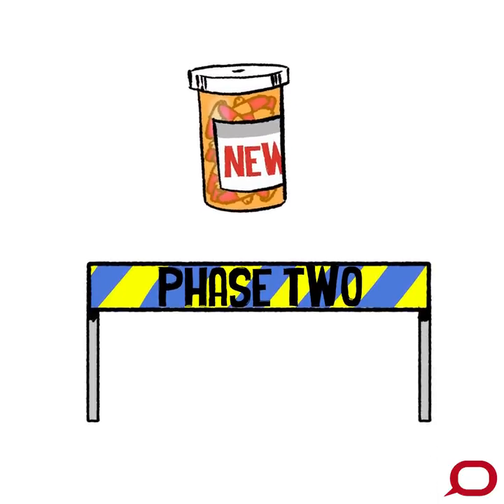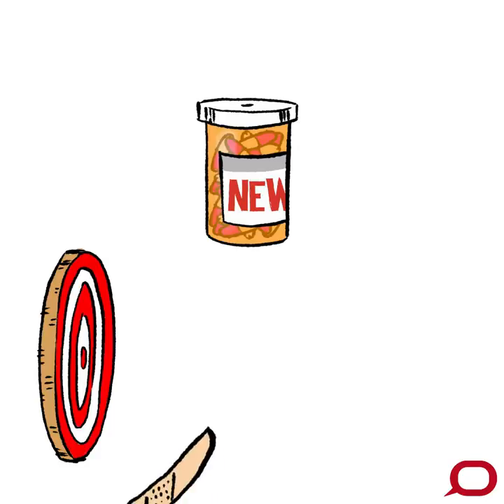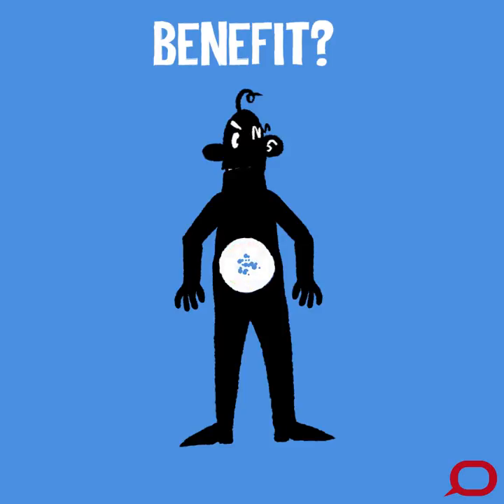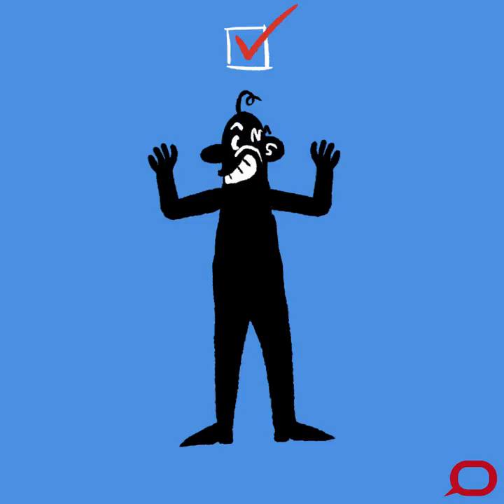Phase two of the trial process focuses on the benefits of the drug — whether the drug treats the target condition or minimizes its effects. Several hundred patients with the condition are included in the trial sample, and if there's evidence of a benefit to patients with an acceptable level of side effects, the drug progresses to the third phase.